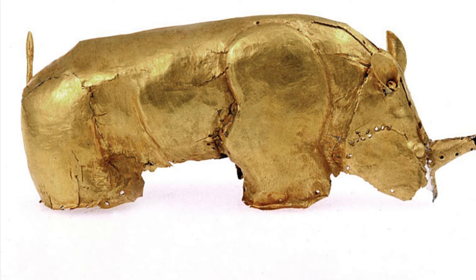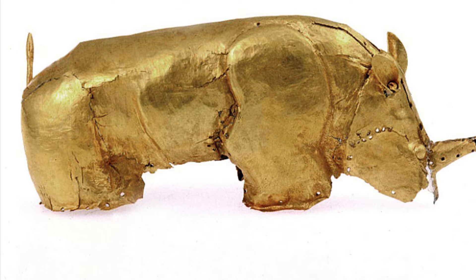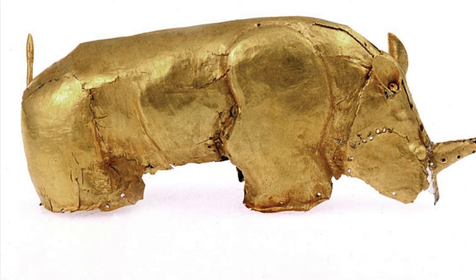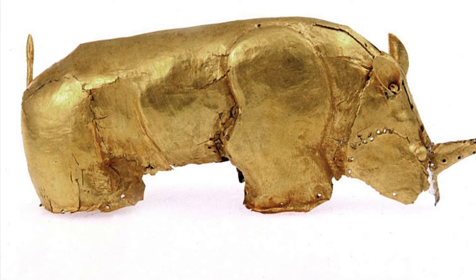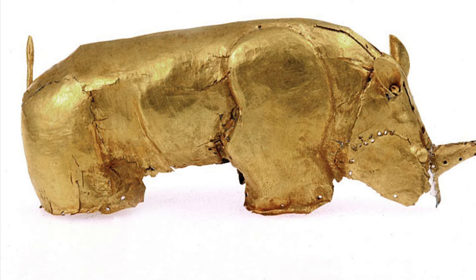My name is McKenna Madison and today I will be discussing the golden rhinoceros of Mapungubwe. This tiny sculpture, so small it can fit in the palm of your hand, has an immensely significant impact on archaeological discoveries and our understanding of ancient African societies as a whole. These ancient societies that exist in Africa have unfortunately been lost to history as a result of very colonial and very western-centralized histories that have been told to us as we have grown up.